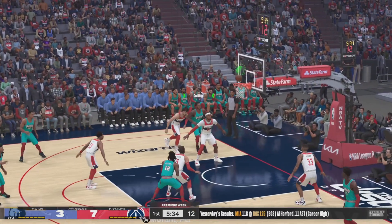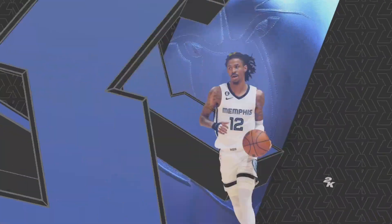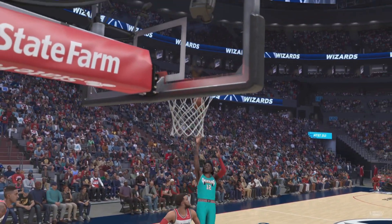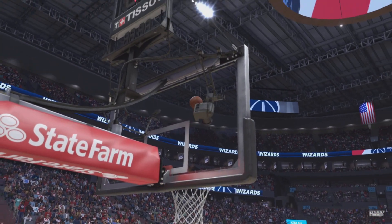Here's Morant — it's good. The delicate touch on display there. Gotta love when Morant lets that floater fly off his fingertips. Beautiful.